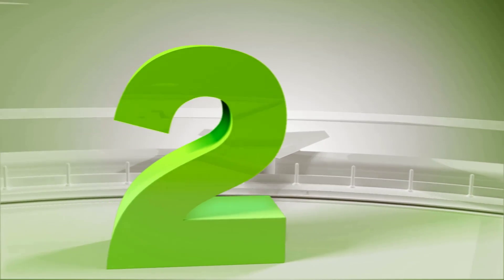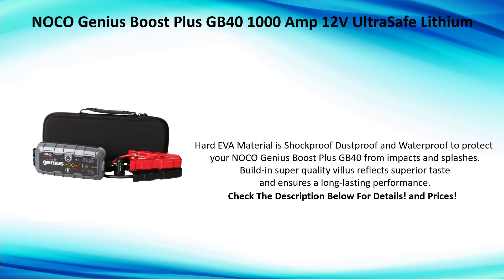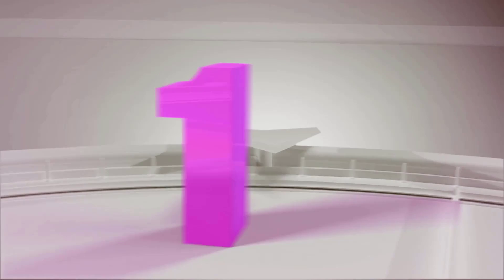Number two: NOCO Genius Boost Plus GB40 1000A 12V. The ultra-safe lithium hard shell material is shockproof, dustproof, and waterproof to protect your NOCO Genius Boost Plus GB40 from impacts and splashes. Built-in super quality cells reflect superior performance and ensure long-lasting performance.